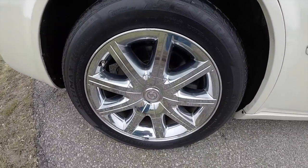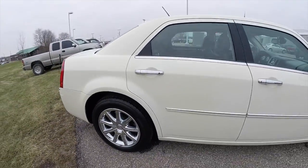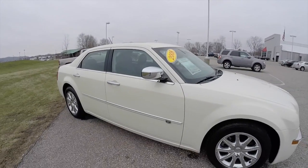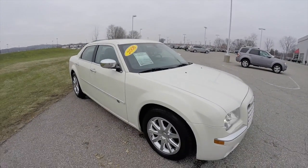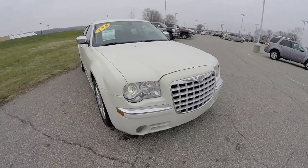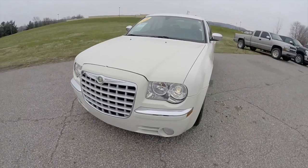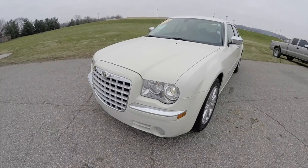It does have the 18 inch chrome aluminum wheels, keyless remote entry, remote start, power sunroof, rain sense wipers, and projector beam headlamps.